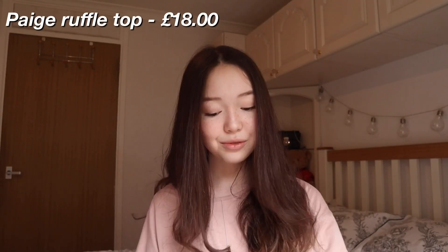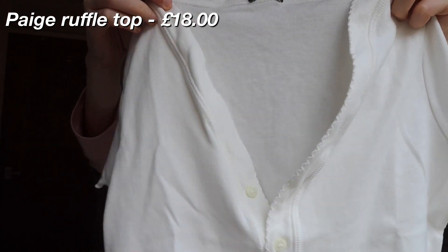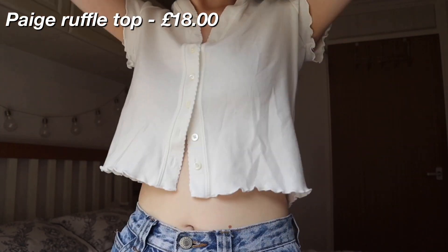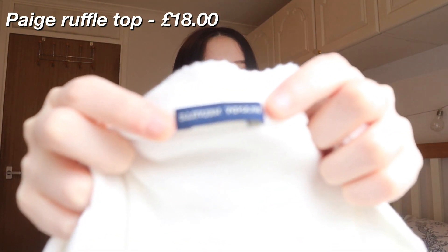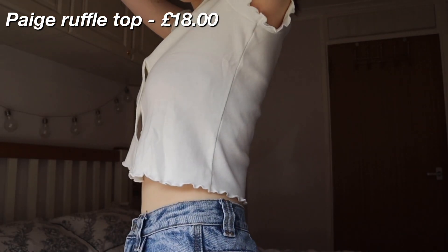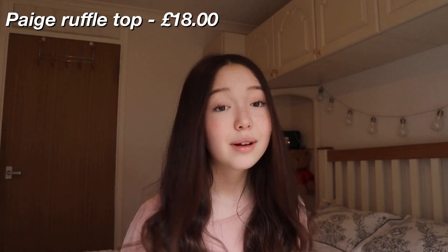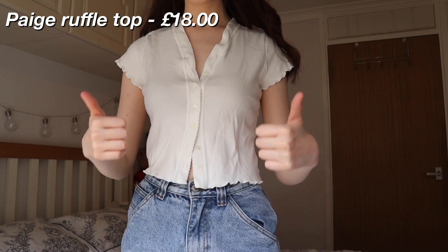The next top from Brandy is the Paige Ruffle Top. Look how absolutely gorgeous this is — look at the neck, look at the collar. It has ruffled sleeves, ruffled bottoms, and buttons down the middle. As soon as I saw this top, I knew I had to get it. This one isn't scented, but I still love it. The label is a bit smaller than the other ones and doesn't have the heart that Brandy clothes usually have. The fabric is very thick compared to the other tops — I'm guessing because it's white. I'm obsessed with how vintage this one is; I've wanted a top like this for a very long time. I absolutely love the ruffled collar. That is the Paige Ruffle Top — I think this one's my favorite so far.